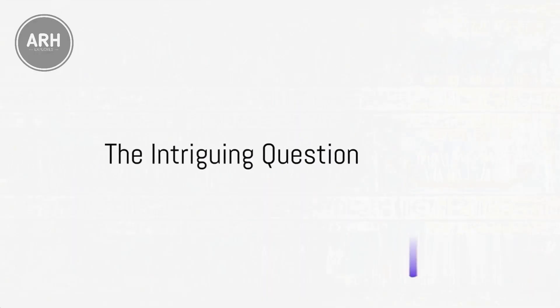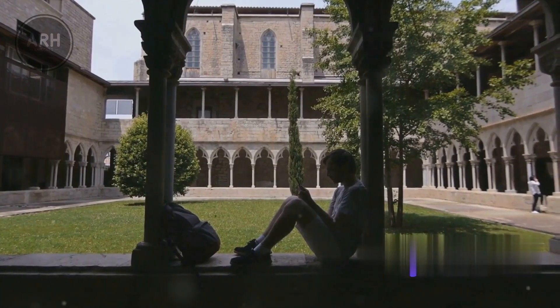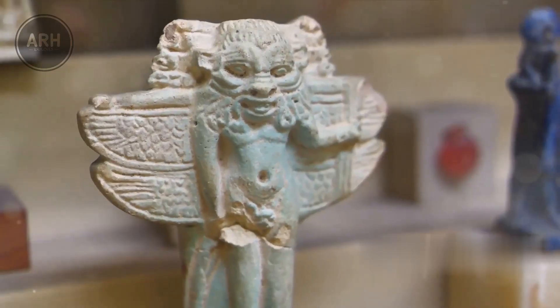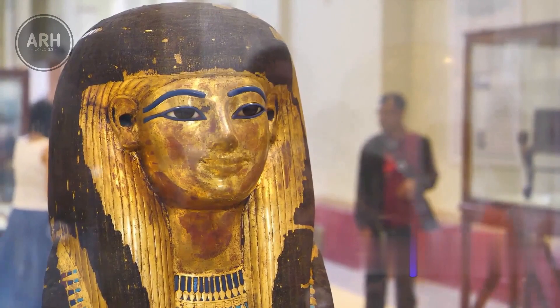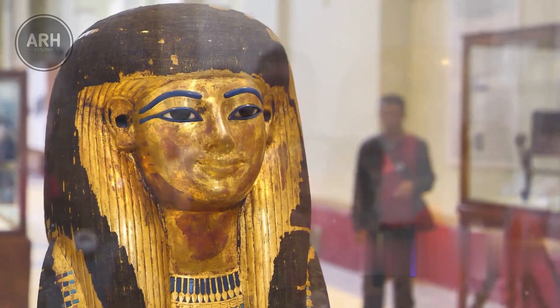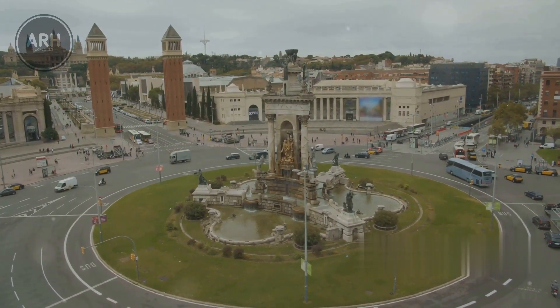Have you ever wondered how the motifs of ancient Egypt ended up in Spain? Picture this: a 2,700-year-old Spanish site revealing an artifact personifying an ancient Egyptian goddess. This isn't a scene from a fantasy novel, but a reality that archaeologists at the University of Salamanca stumbled upon. It's a fascinating puzzle — these ancient Egyptian motifs nestled in the heart of Spain. So, how did these motifs make their way to Spain? Let's unravel this mystery.